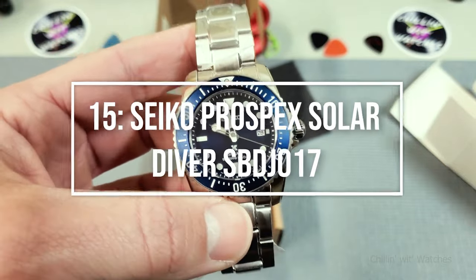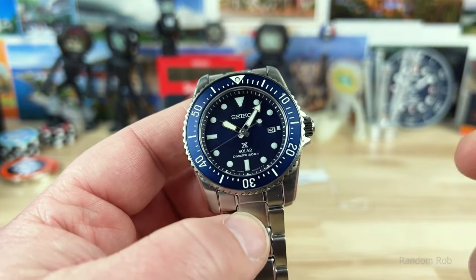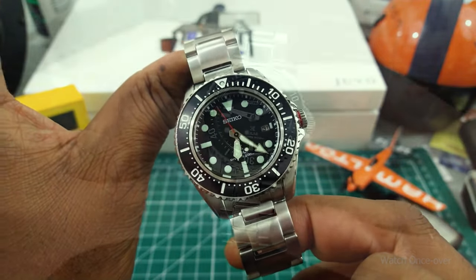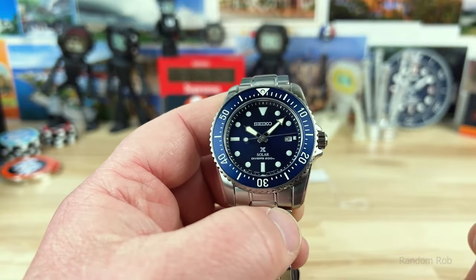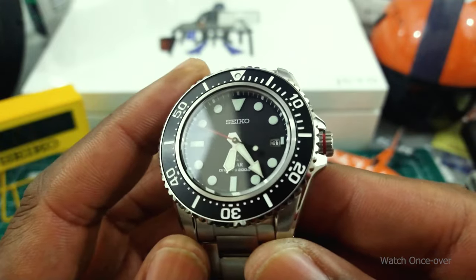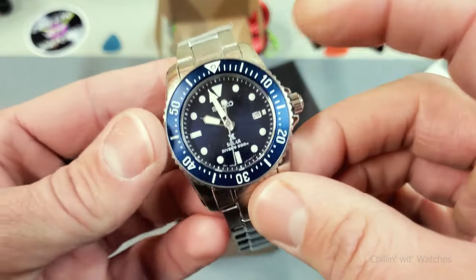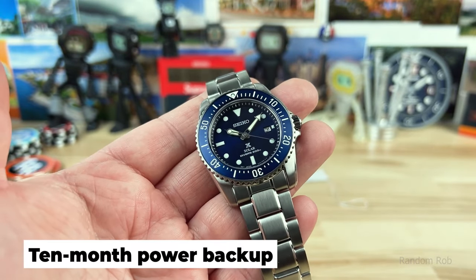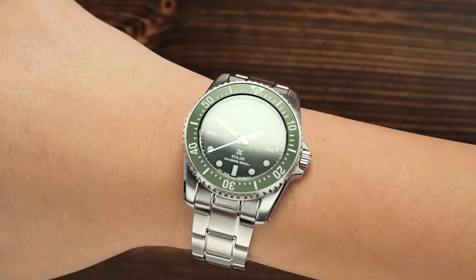Making wallets happy at number 15: the Seiko Prospex Solar Diver SBDJ017. When it comes to low-cost divers, Seiko continues to reign supreme even in the solar market. The SBDJ017 is a wonderful example of a solar dive watch that has all the style and functionality of the more famous automatic variants. It still has the traditional diver appearance that many enthusiasts admire. The hands and indexes are illuminated by Seiko's LumiBright lume. It has a unidirectional bezel, a screw-down caseback, and a screw-down crown, making it a genuine diver. It includes a 10-month power backup and 200m water resistance. Some may dislike the Hardlex crystal, but it's nearly a necessity at this price bracket.